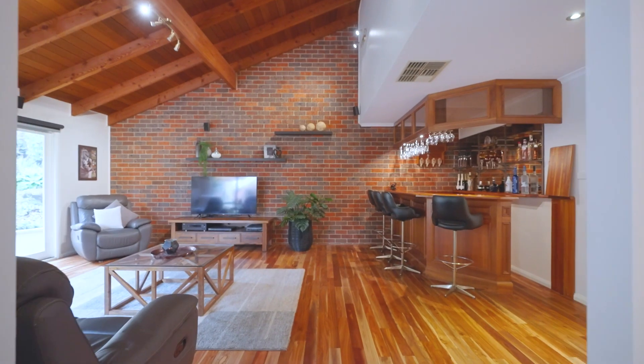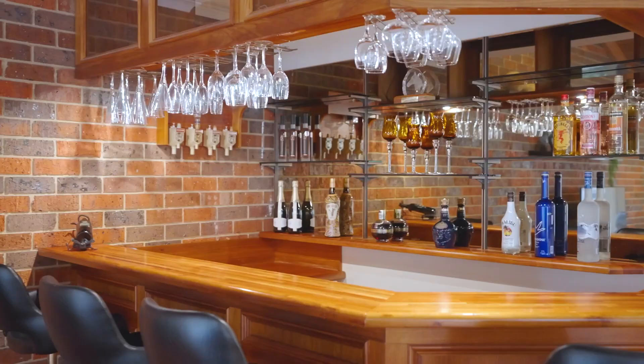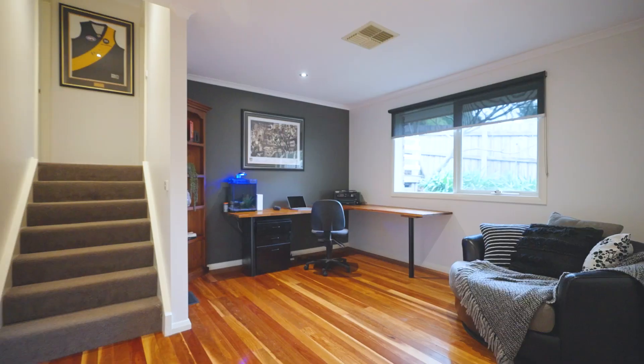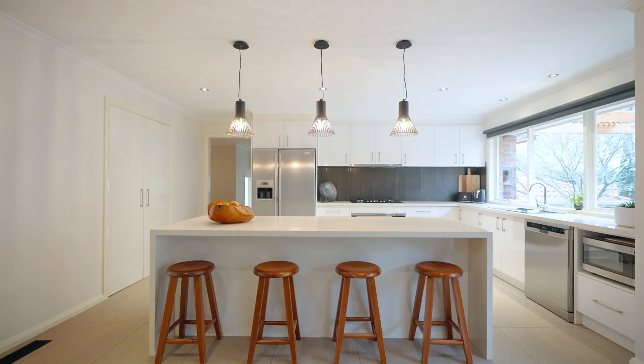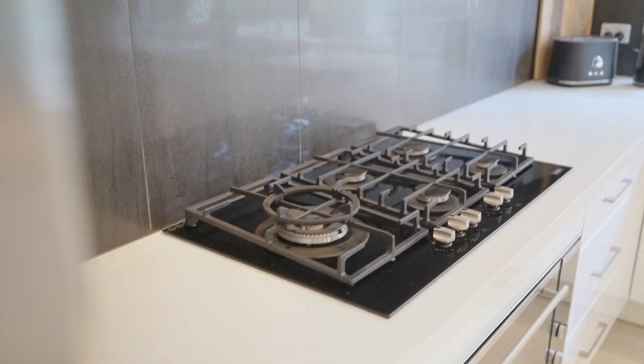Three sizeable and zoned living areas offer plenty of space and separation for the whole family and your guests to relax. While at the heart of the home is a cook's dream with a modern kitchen featuring a massive island bench and Blanco appliances.